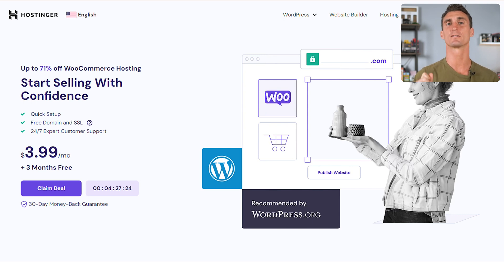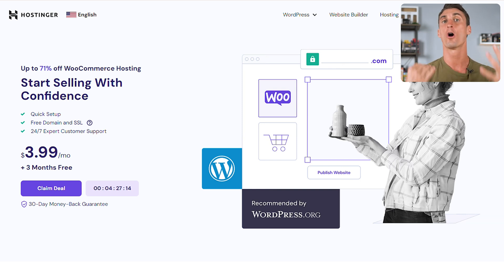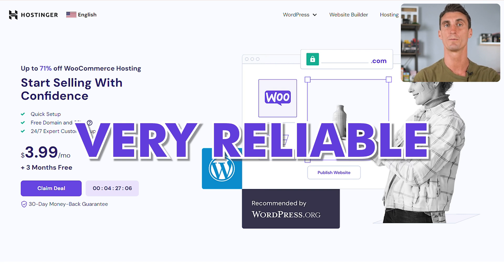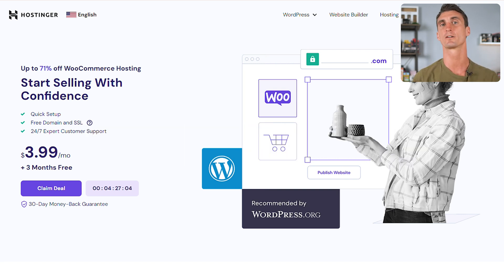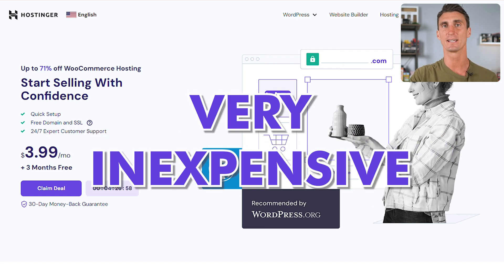I'm going to show you the easiest way to start a WordPress website and it's only going to take five minutes. The first step is to sign up for a hosting company — a company that's going to host your WordPress website. My favorite hosting company is Hostinger because they're affordable and very reliable. So we're going to go to hostinger.com and sign up for a hosting account, which is very inexpensive.